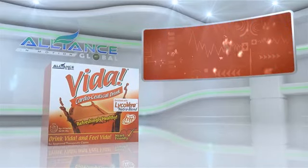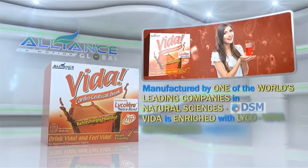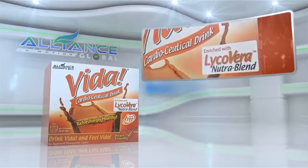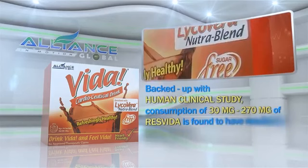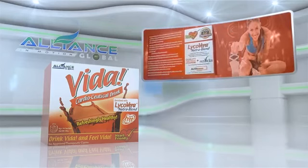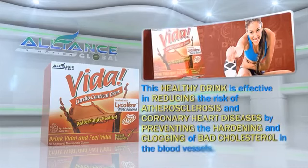Third in our beverage line is the Vida Cardioseutical Drink. Manufactured by one of the world's leading companies in natural sciences, DSM, Vida is enriched with LycoVera NutriBlend, a specialized combination of carotenoid lycopene and ResVida. Backed up with human clinical study, consumption of 30 mg to 270 mg of ResVida is found to have resulted in 62% to 91% immediate increase in artery dilation within one hour. This healthy drink is effective in reducing the risk of atherosclerosis and coronary heart diseases by preventing the hardening and clogging of bad cholesterol in the blood vessels.